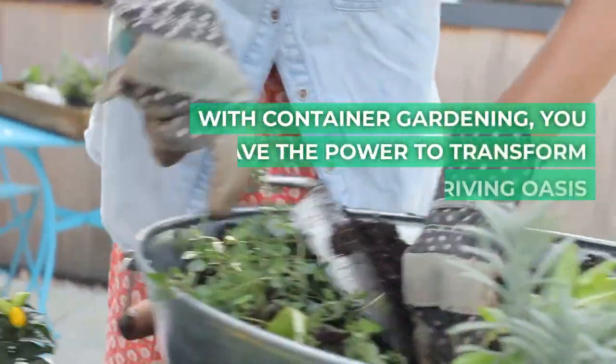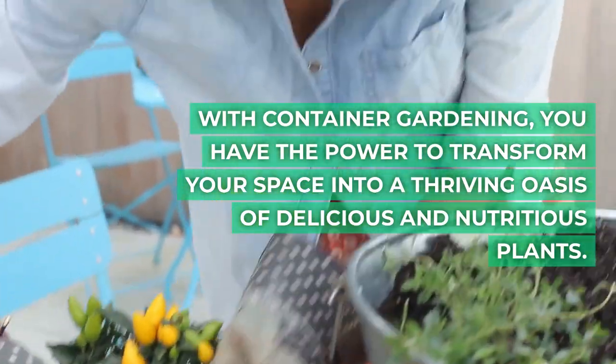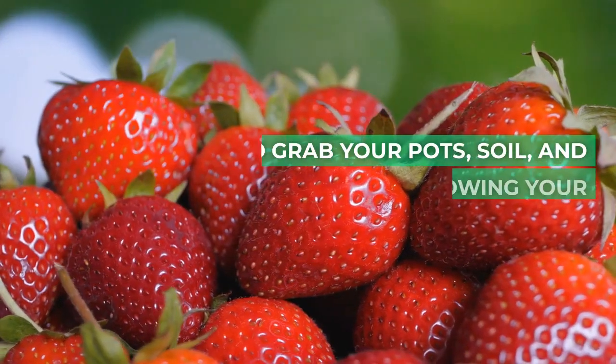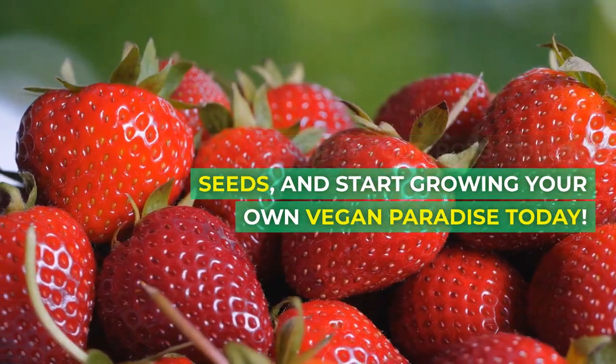With container gardening, you have the power to transform your space into a thriving oasis of delicious and nutritious plants. So grab your pots, soil, and seeds, and start growing your own vegan paradise today!